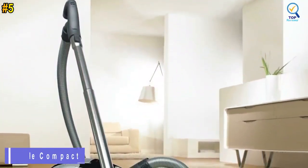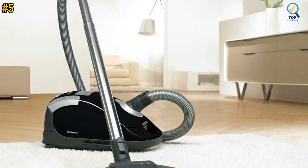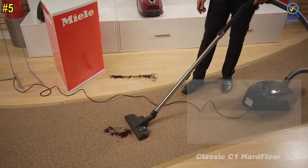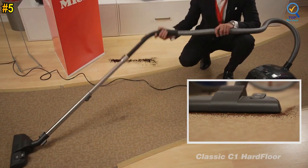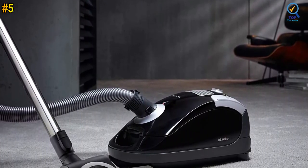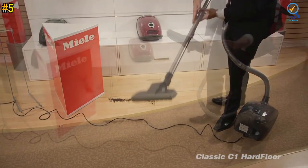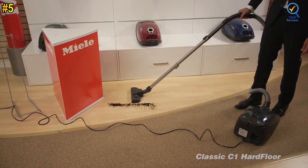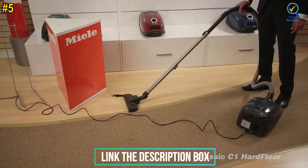Number 5: Miele Compact C2 Turbo Team Bagged Canister Vacuum. The Miele Compact C2 Turbo Team Canister Vacuum with Turbo Brush is ideal for homes with hard floors and low to medium-pile carpeting. It offers everything a full-size canister vacuum has to offer, with a compact design for easy storage. It cleans powerfully with a 1200W Miele-made vortex motor, which increases power efficiency to the selected power level, and suction power can be easily adjusted via a six-setting rotary dial on the vacuum.